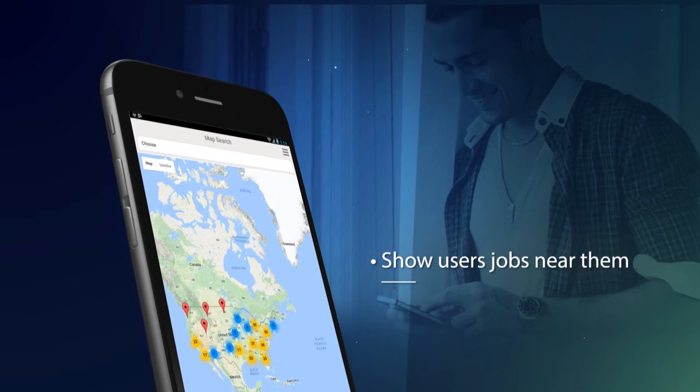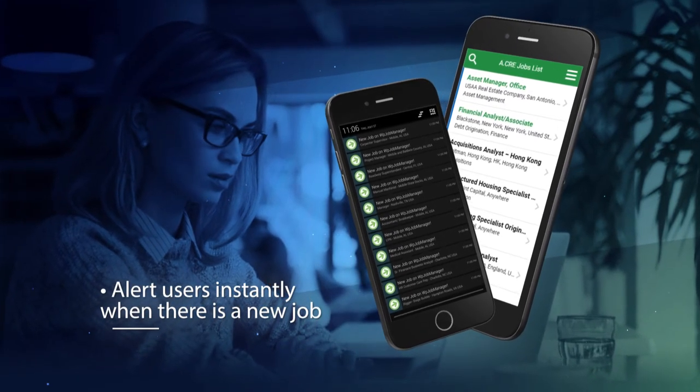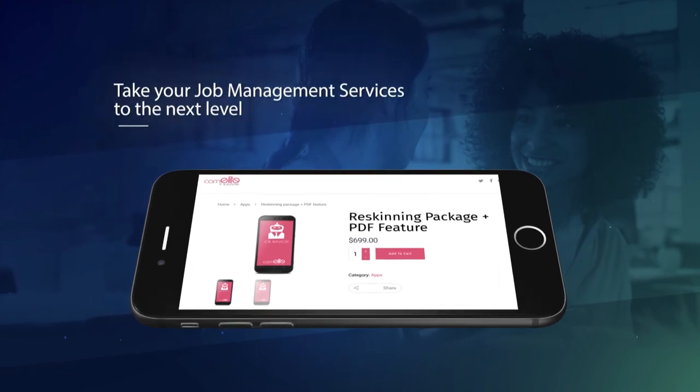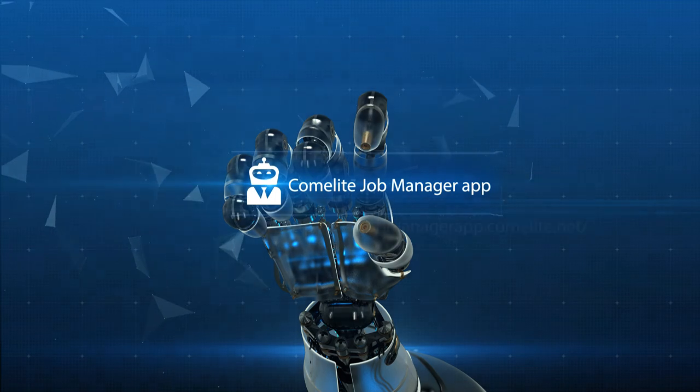Show users jobs near them, alert users instantly when there is a new job, and let users share your jobs on social media. Take your job management services to the next level — get the Comma Leaf Job Manager app today.